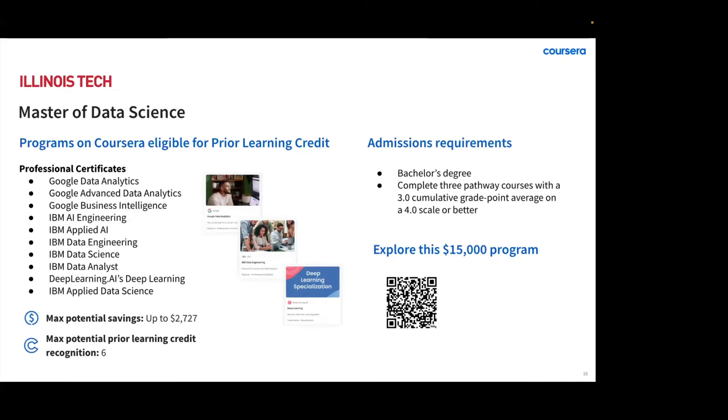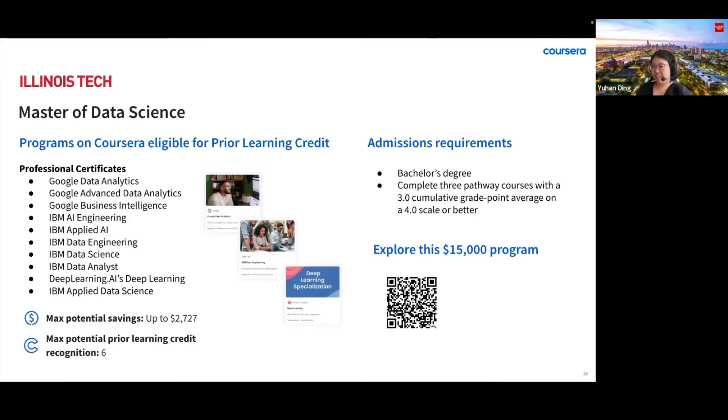Hi, everyone. I'm Yuhan. I'm the program director of Master of Data Science at Illinois Tech on Coursera, which U.S. News and World Report named as one of the top 100 U.S. graduate schools in computer science.